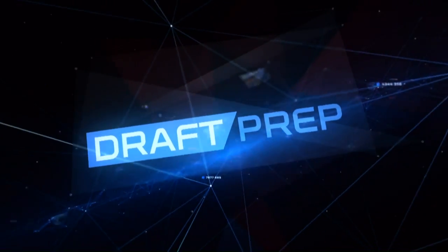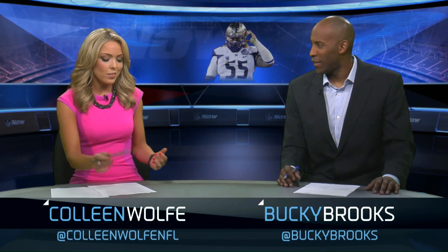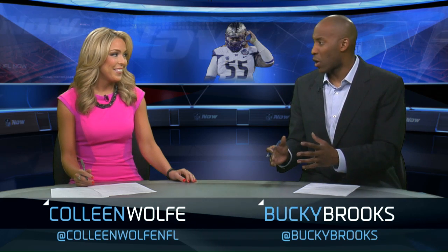It's time for your 2015 Draft Prep. We have Bucky Brooks here to take us through some players. Let's start with Danny Shelton out of Washington. This guy is big — 339 pounds. This is a classic nose tackle, but an athletic one at that. Big, fast, physical, strong at the point of attack.